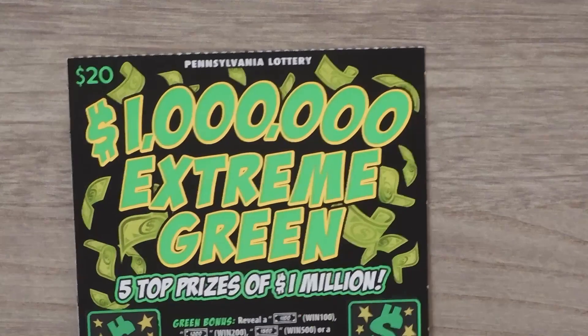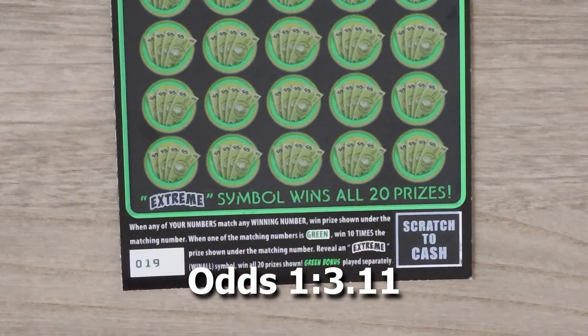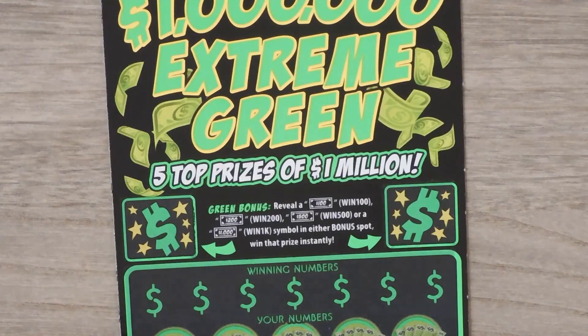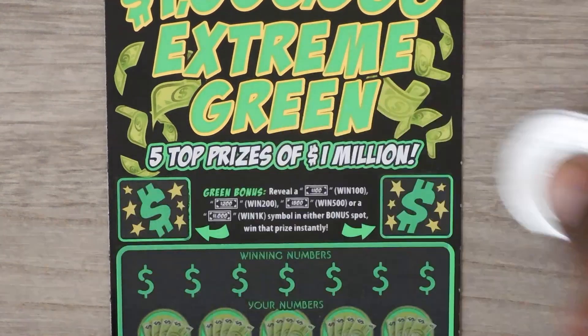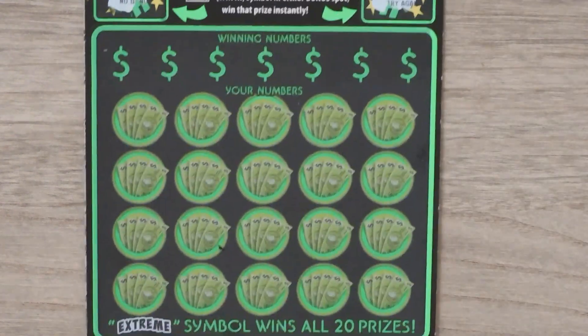Next ticket is the Extreme Green. With this ticket it's a matching numbers game. If you get a matching number that's green you win 10 times the prize. If you get the Extreme, that's the win-all — you get all 20. The green bonus up top: if you get a win 100, 200, 500, or 1k symbol in any bonus spot you get that prize. Try again and no bonus — no bonus.